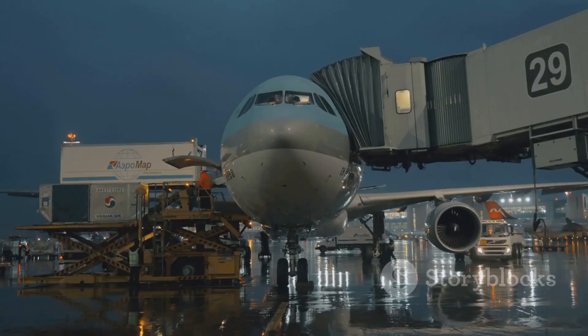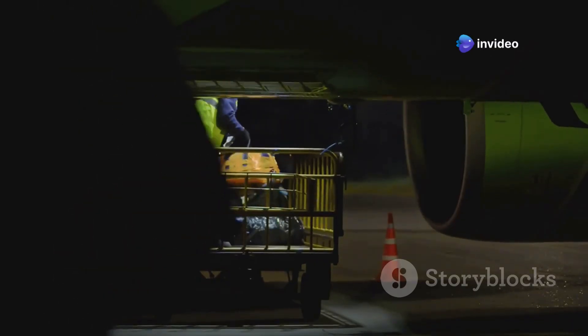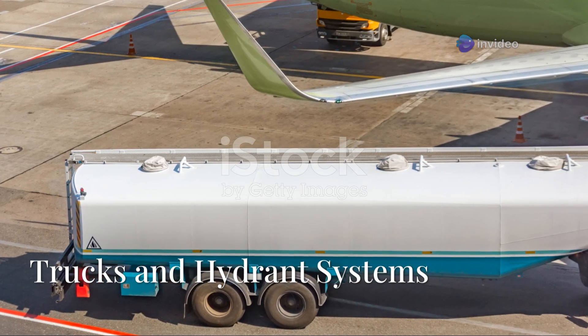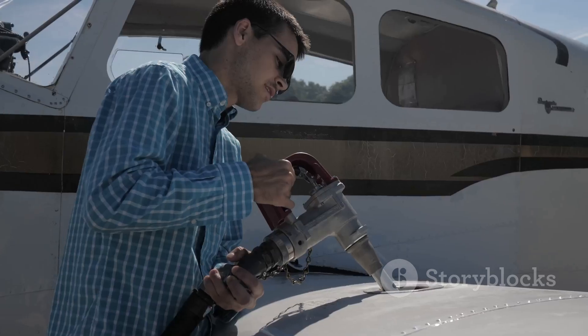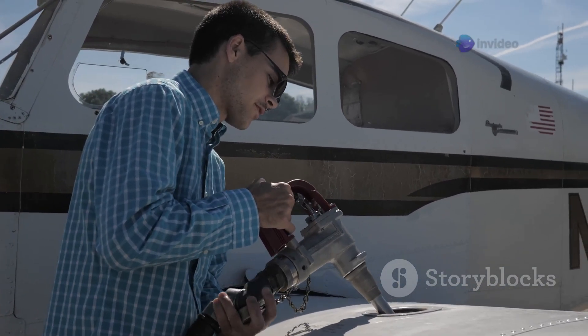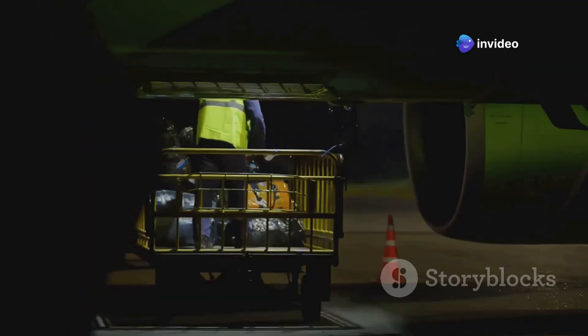Behind the scenes at airports worldwide, a dedicated team works tirelessly to keep aircraft fueled and ready for takeoff. There are two primary methods of aircraft refueling: fuel trucks and underground hydrant systems. Each method has its advantages and is employed based on factors like airport infrastructure, aircraft type, and operational efficiency.